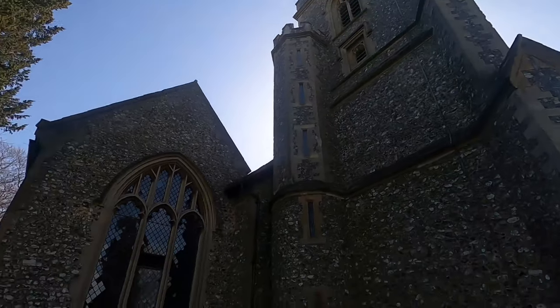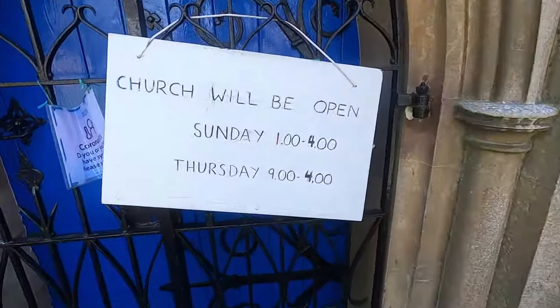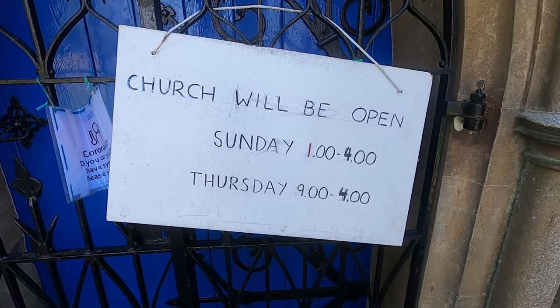Lovely church, built in 1268 and then remodelled in 1828 during the Victorian era. Very ancient site as I said around here. But what I want to show you again is just around the back of the church, hidden away a little bit.